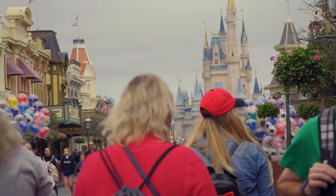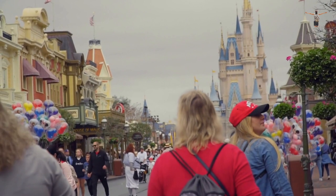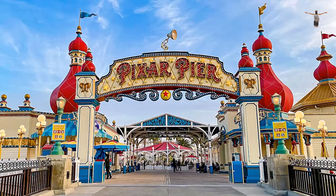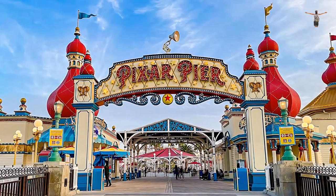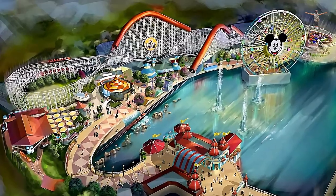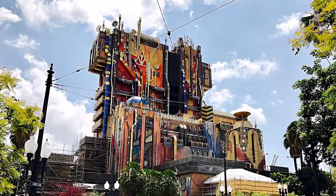Disney California Adventure is a theme park that celebrates the best of California, with themed areas that represent different regions of the state. Visitors can explore Hollywood Land, the Golden State, Pixar Pier, and more. The park also features thrilling rides and attractions, such as the Incredicoaster and Guardians of the Galaxy: Mission Breakout.